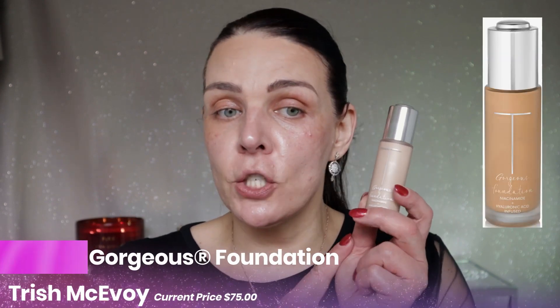Now I'm going to use a brand new foundation from Trish McAvoy — my first experience on camera. The shade is Light Neutral. It's called the Trish McAvoy gorgeous foundation with niacinamide and hyaluronic acid — medium coverage — skin and skincare together. It is medium coverage, but I have a little breakout and some pigmentation, so I'm looking for more full coverage. Let's see how it performs.